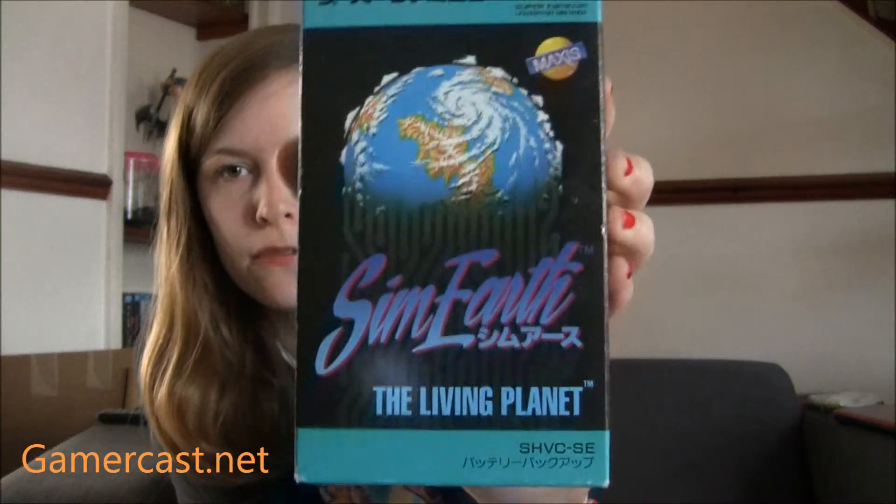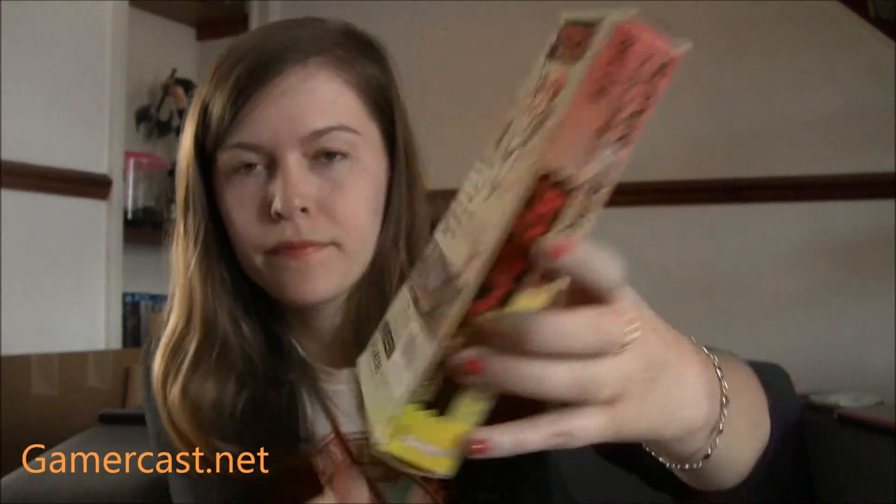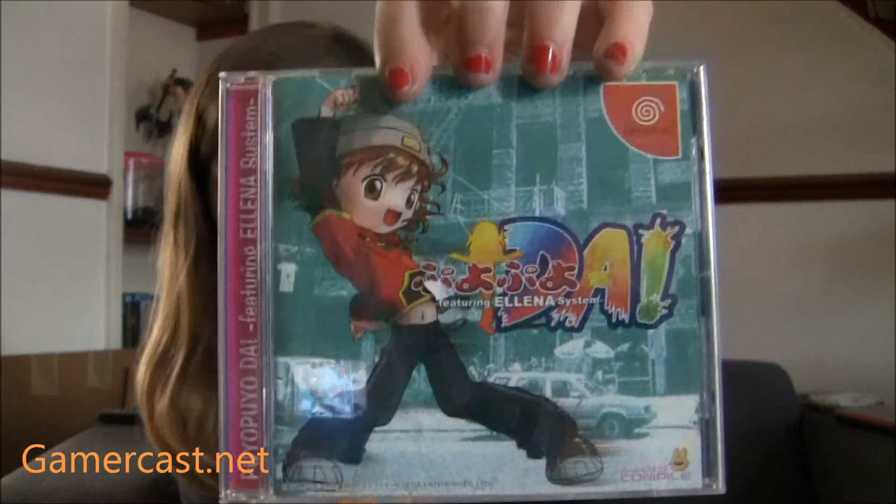I also picked up a couple of Super Famicom games. I got Sim Earth — that was maybe £5 or something. And then I also got a Dino Catcher — I can't remember what it's called — but it's a really cute looking platform game. And then I picked up Puyo Puyo Da, which is a rhythm game I believe. People say it's really bad on the internet but I thought I'd pick it up because I hadn't seen a copy. You don't get Japanese games that much — though I don't think it has its spine card.